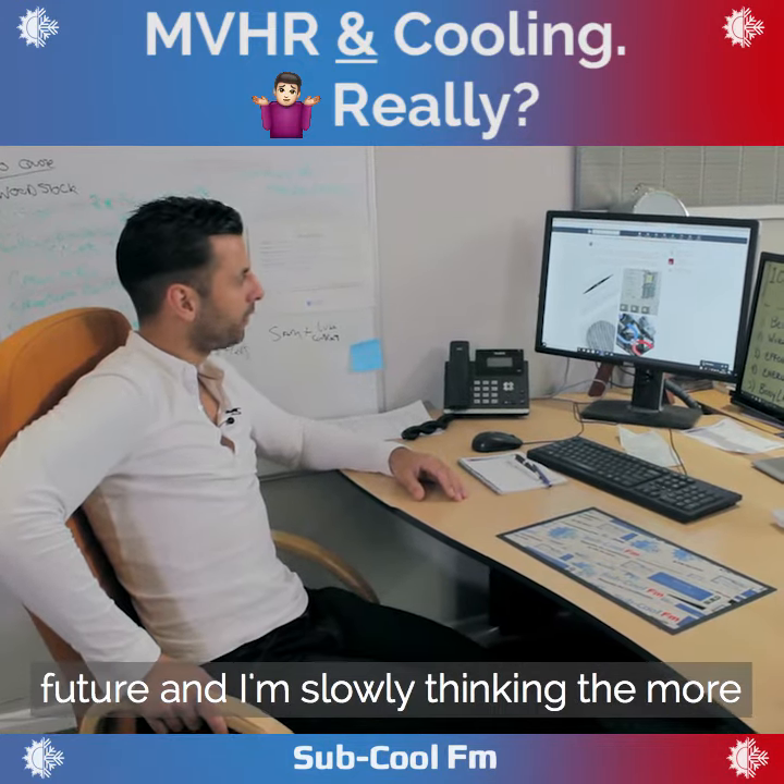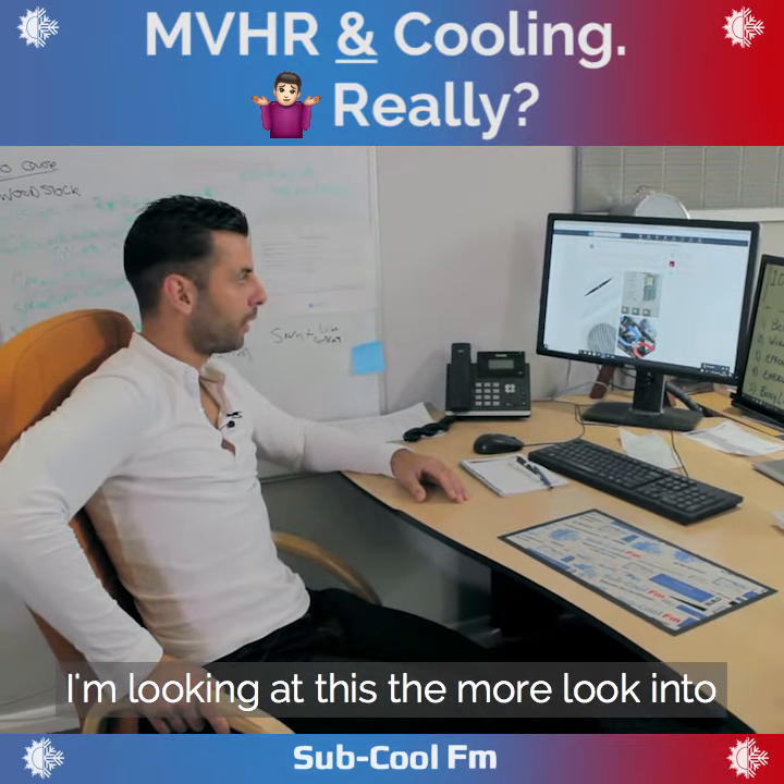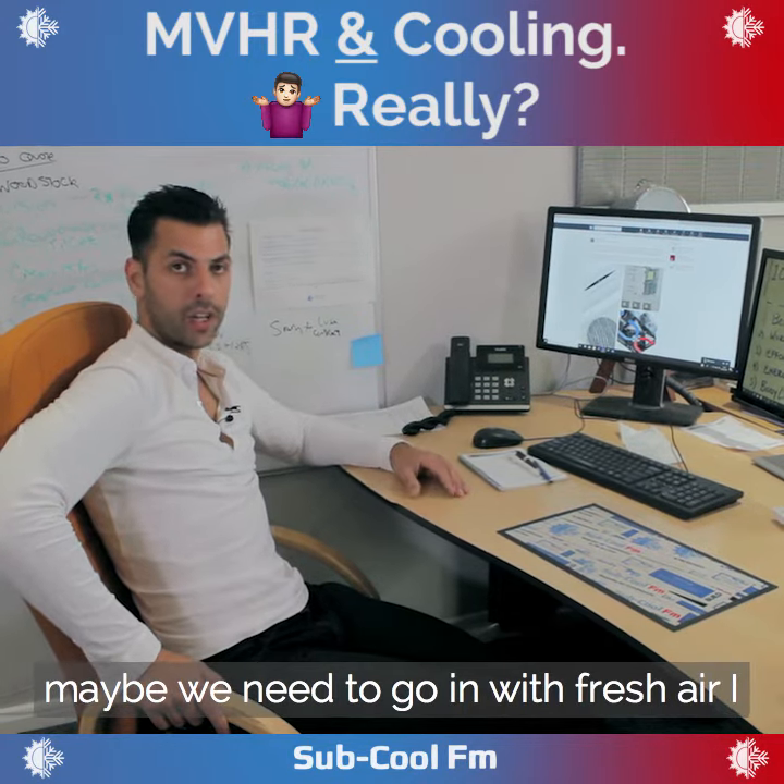Maybe that is the future. And the more I'm looking at this, the more I think maybe that's where we need to go — maybe we need to go in with fresh air.